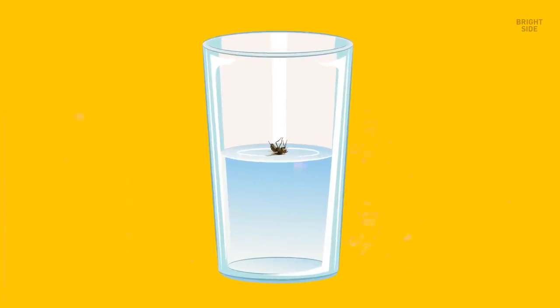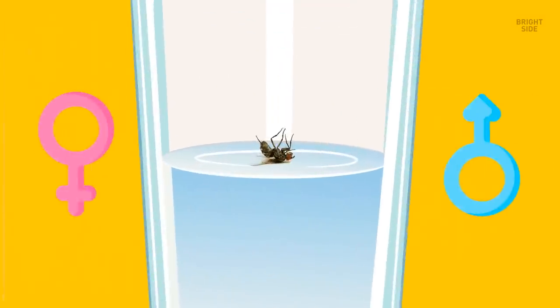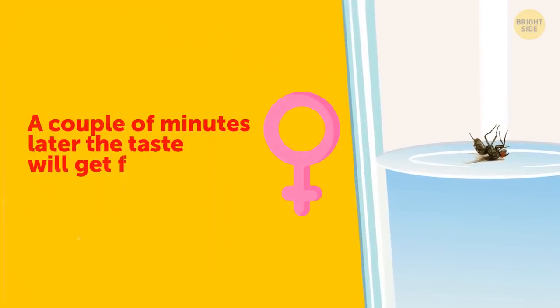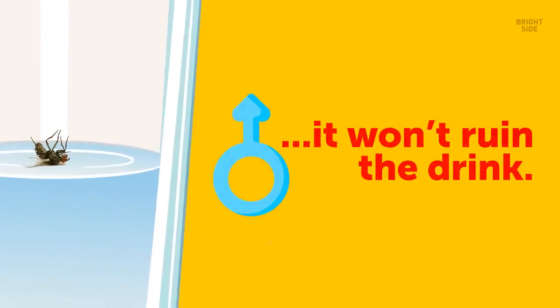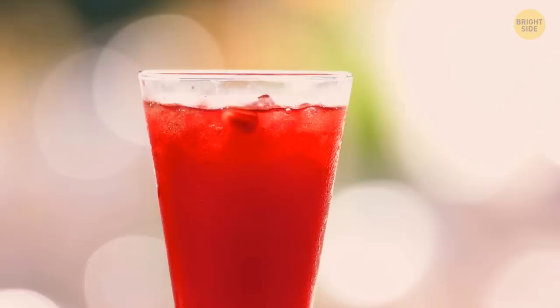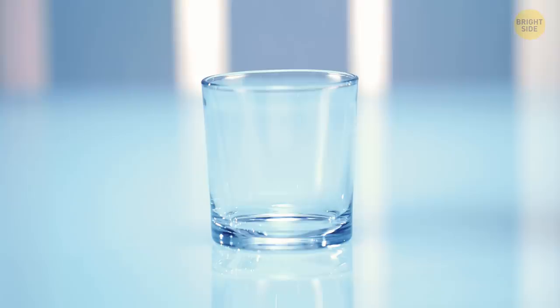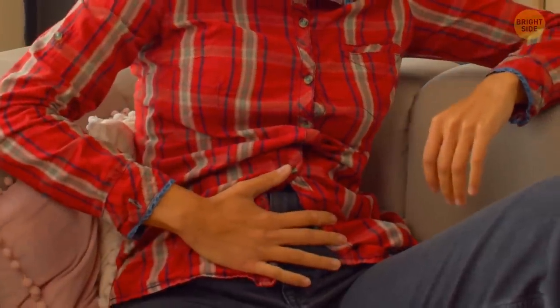Imagine you suddenly notice a fly in your drink. Will you finish the glass or pour another one? Well, it depends on the gender of the fly. If you've got a female fly in your drink, a couple of minutes later the taste will get funky. If a male fly takes a bath in your glass, it won't ruin the drink. Female flies have certain pheromones in charge of that funky smell — even one nanogram of pheromone is enough. Since you probably won't be able to tell the fly's gender, you probably want to pour a new glass. A fly in your stomach won't do anything bad to you, but it's sort of gross.